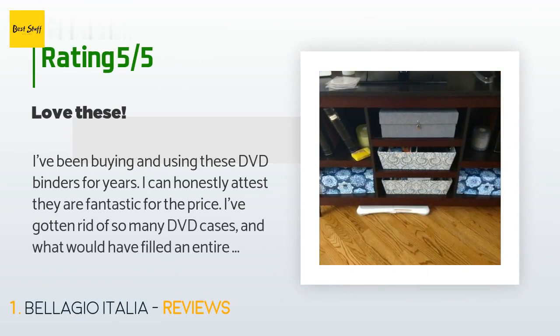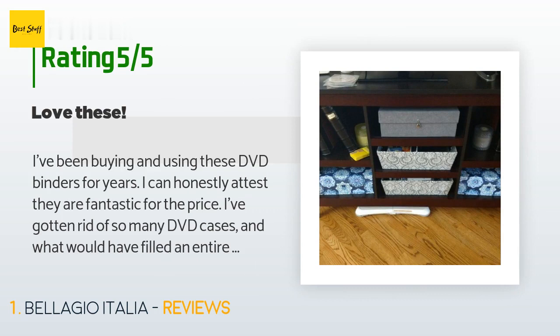A customer said: I've been buying and using these DVD binders for years. I can honestly attest they are fantastic for the price. I've gotten rid of so many DVD cases, and what would have filled an entire bookshelf has been compacted into just 6 binders. As long as they keep making these, I'll keep buying them. Also, get their additional inserts — you'll need them.